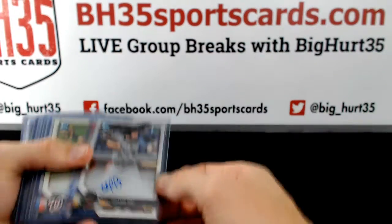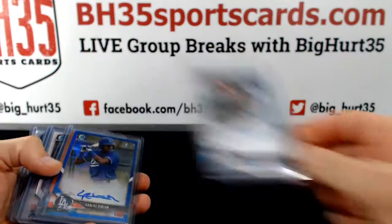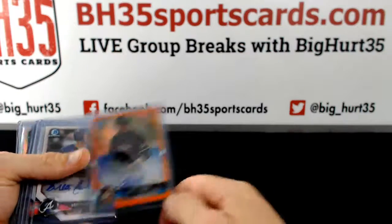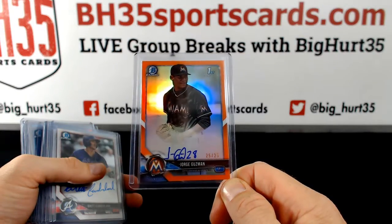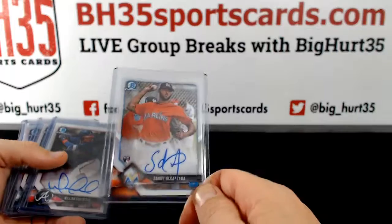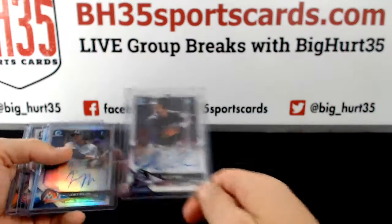Autos: Eduardo Diaz, Diamondbacks. Cole Freeman, Nationals. Joe Dunnand, Marlins. Carlos Rincon Blue for the Dodgers. Jorge Guzman, 25 out of 25 Orange, Marlins. Brett Cumberland. Jose Gomez. Sandy Alcantara. William Contreras. Edwin Rios. Willie Abreu.